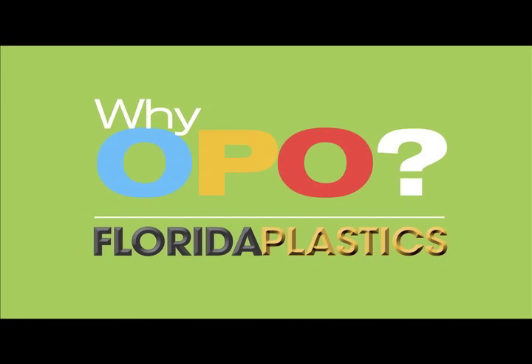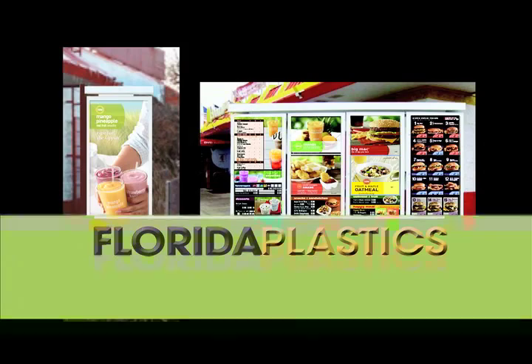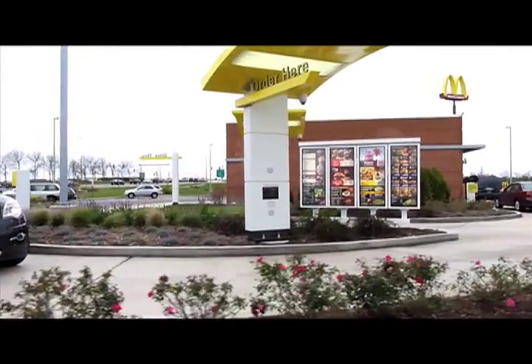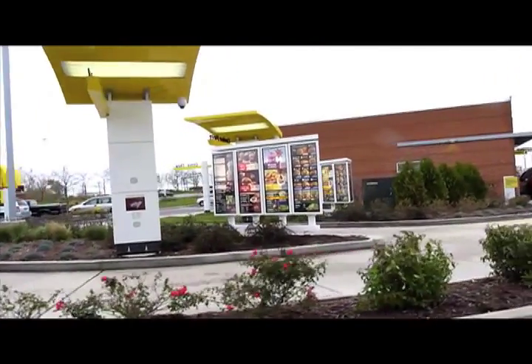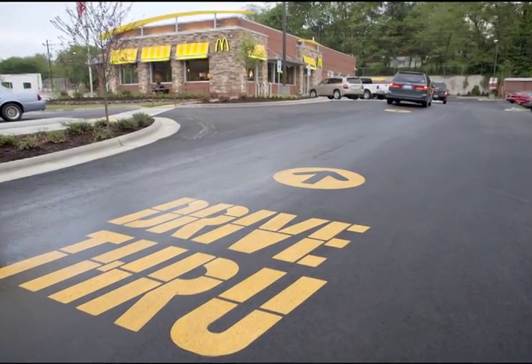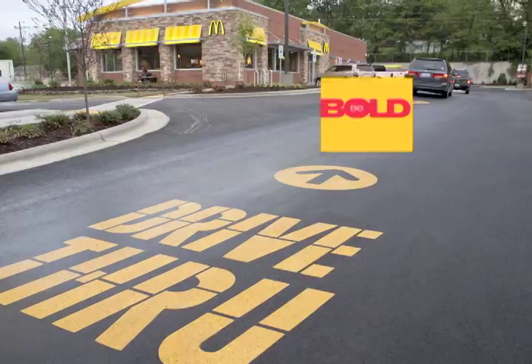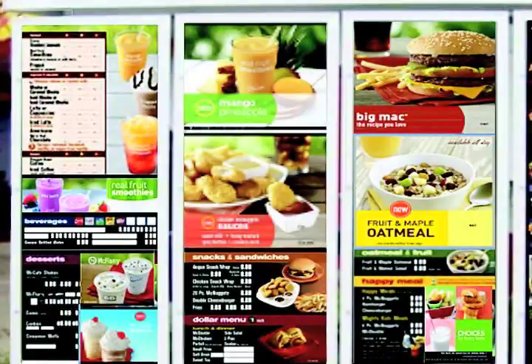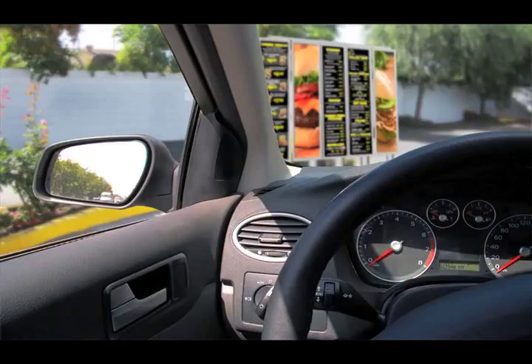Your customers are on the move. You only have moments to make the bold impressions that will result in upsells and other revenue enhancers. How do you optimize your customers' drive-through experience? Be bold. Give your customers the right message at the right time, every time.